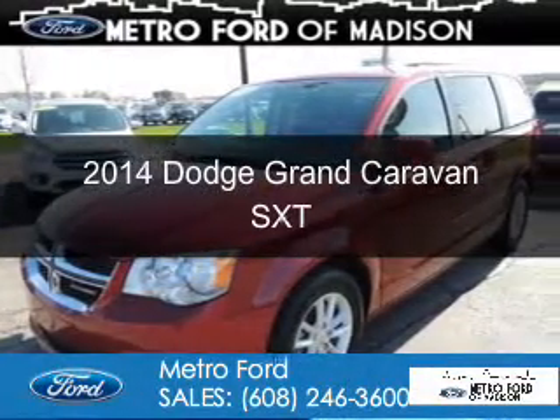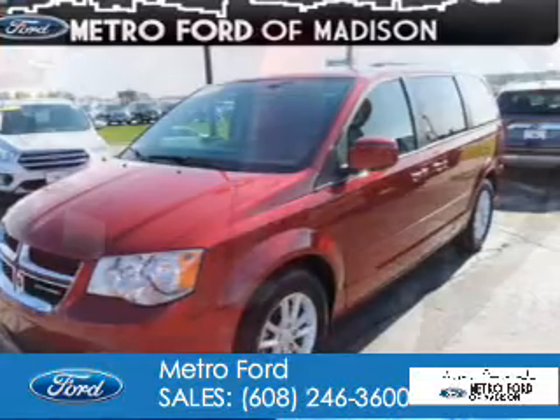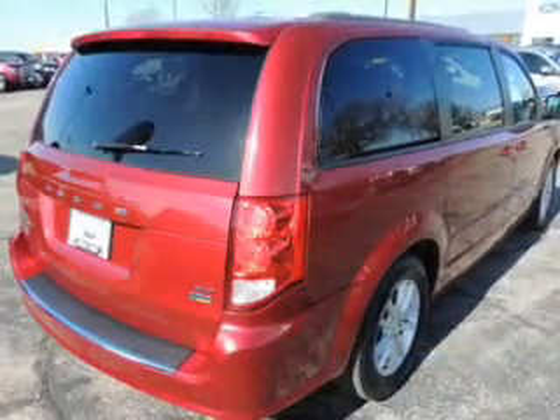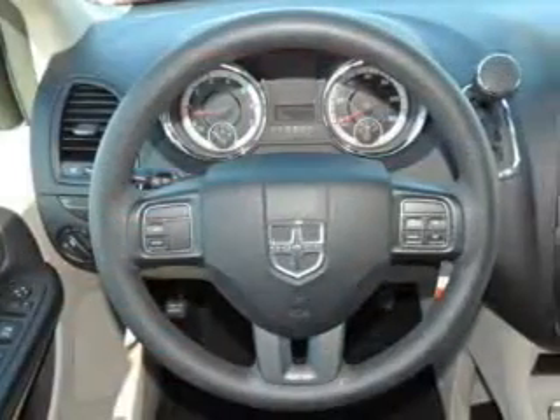This is a used 2014 Dodge Grand Caravan. Grab life by the horns. It's powered by front wheel drive, a 3.6 liter six cylinder engine, and an automatic transmission.